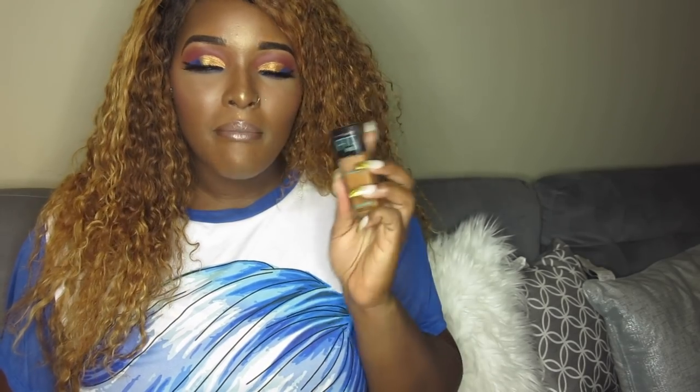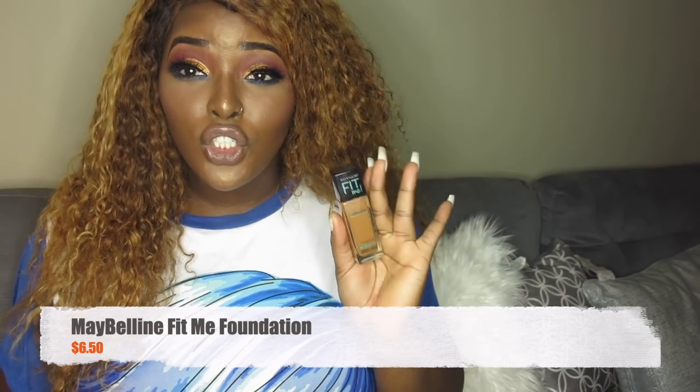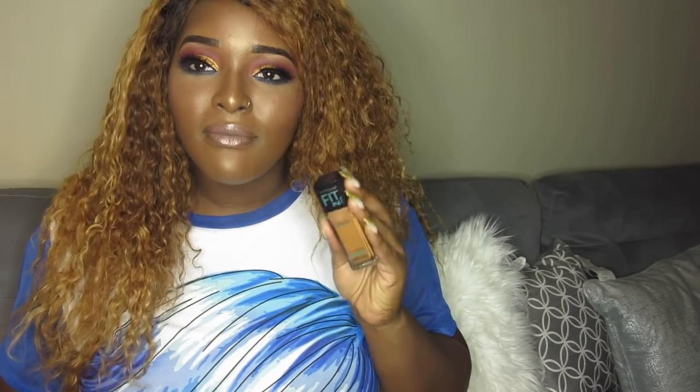Last but definitely not least in drugstore is the Maybelline Fit Me Matte foundation. This is an everyday foundation and it's super cheap — only six dollars. This is actually what I have on my face right now. I wear it in shade 356. This is my favorite drugstore foundation; I've probably bought ten of these already because I love it so much. When I'm on a budget I always go with this, and you wouldn't know the difference because it just looks bomb.